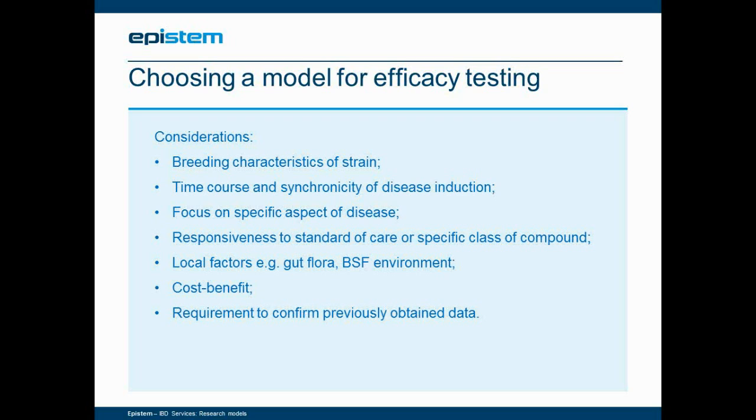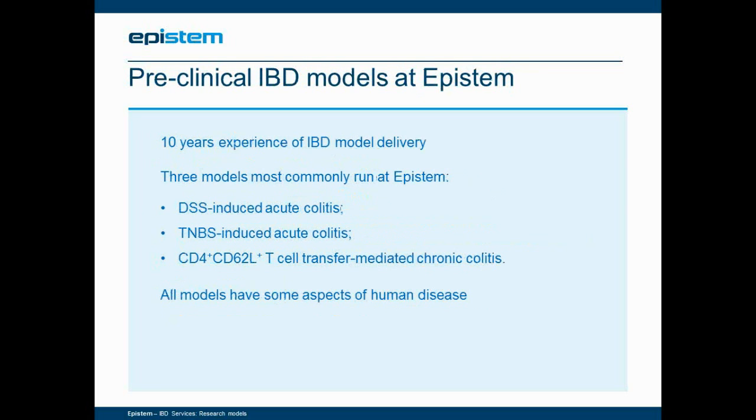Responsiveness to a standard of care is always an important consideration, and it is something we give a lot of study to here at EpiStem. There are many local factors that may affect the level of disease obtained. The gut flora in the mice may be influenced by your supplier and also by the environment in your animal facility. There is also the cost-benefit to weigh, and the requirement to confirm previously obtained data in a specific model. The three most commonly run models at EpiStem over the last ten years have been the chemically-induced models of DSS and TNBS-induced acute colitis, and the CD4/CD62L-positive T-cell transfer-mediated model of chronic colitis.